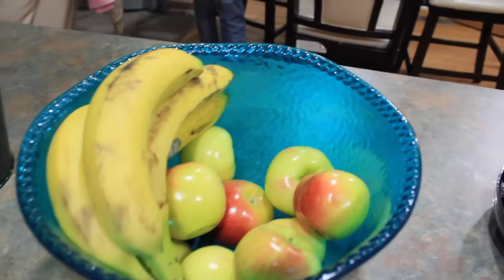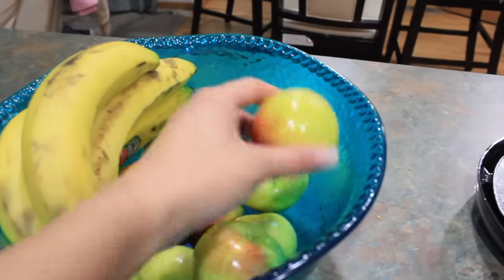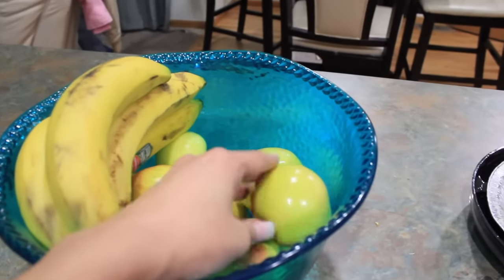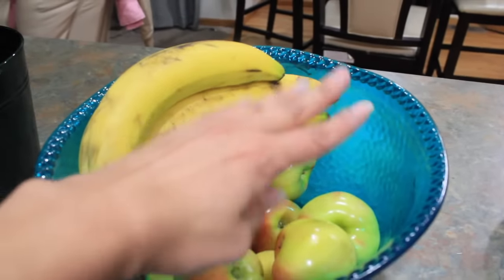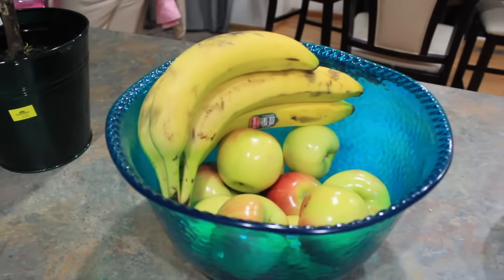Right here in the island I have fruit. Right now I only have bananas and apples, so they can just grab a snack, a drink, a fruit and they're good to go.